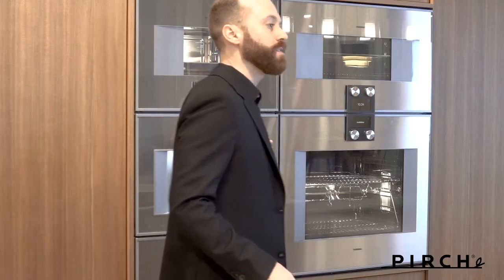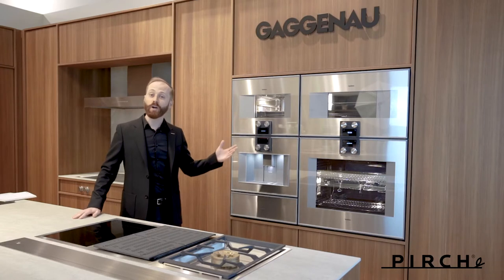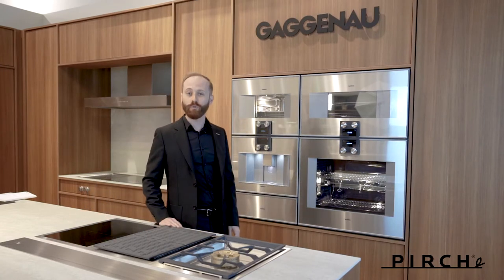Welcome to Perch Costa Mesa. My name is Skylar Stevenson, I am Product Marketing Manager for Gaggenau North America. I'm thrilled to be invited today by Perch, and here we are in Costa Mesa, California at this incredible, beautiful display featuring some of the finest appliances in the world.